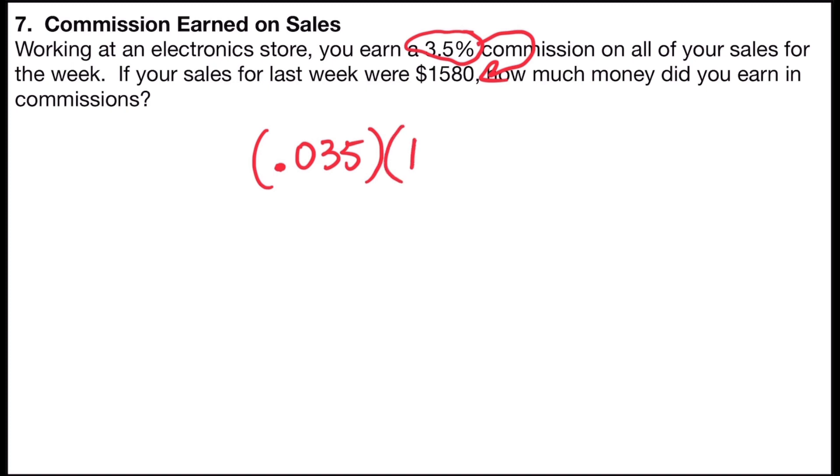The sales for the week would be $1,580. If I punch that into a calculator — 0.035 times 1,580 — I would find the commissions earned for the week would be $55.30.